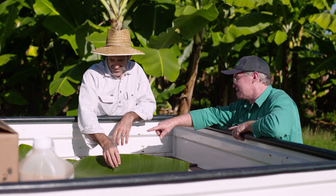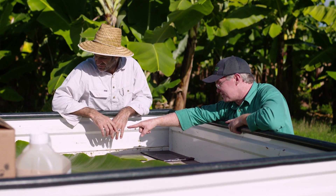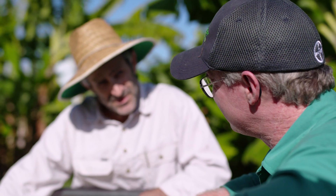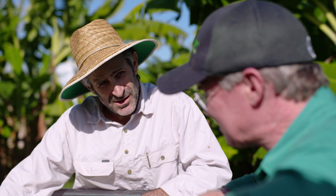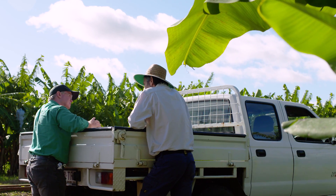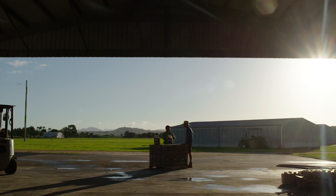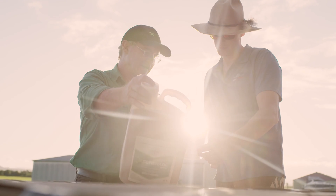Serenade Prime has got a lot of advantages. One of them is that it's going to have a zero withholding period. We've been very fortunate — this year we've had a wet year and a lot of farmers have also used the Serenade Prime. We've been able to get further insight, as well as the trials done by Bayer, into how it performs, and a lot of them have been extremely happy. The product has worked very, very well.